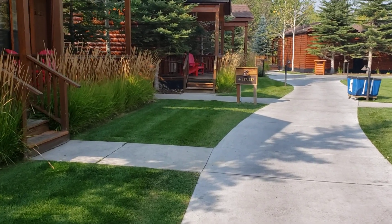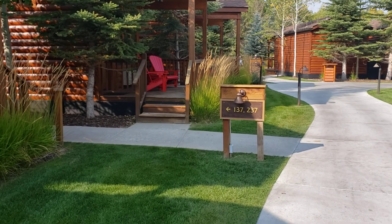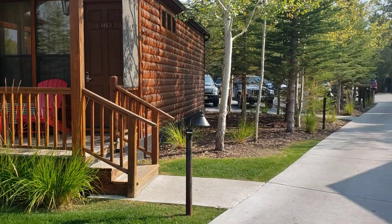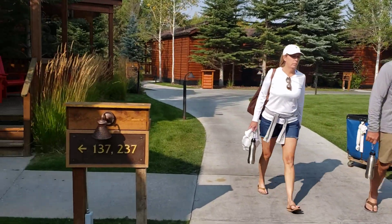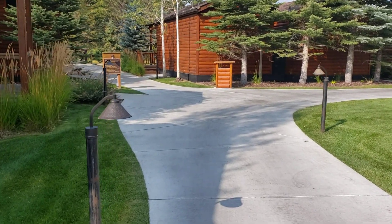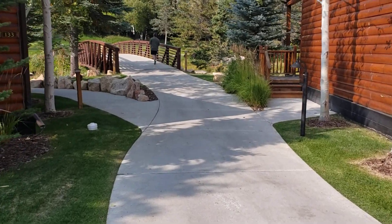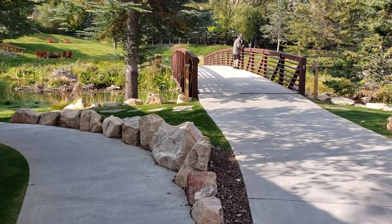The creekside cabin was an upcharge of almost $200 a night. If you book a regular cabin, at the time of booking there were only two different types — you could get one that faces the courtyard, or you could end up getting a cabin that faces the laundry, a parking lot, or right on the side of the road. This property is wedged between the main road into town from the Tetons and the creek.